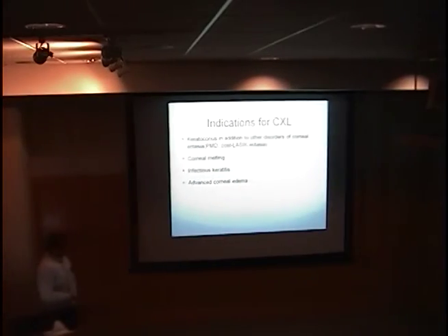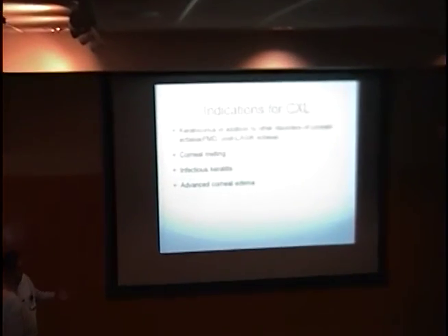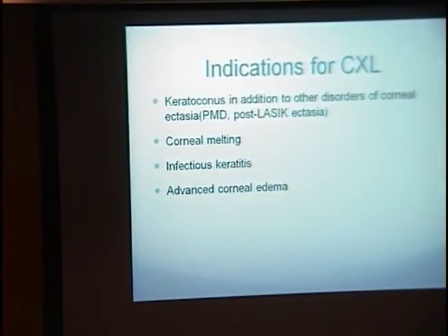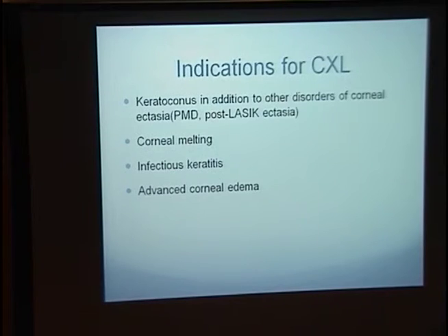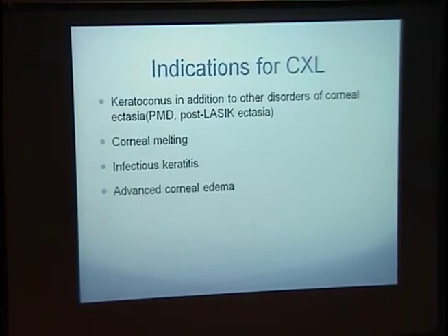Indications for corneal cross-linking: first and foremost, keratoconus. But in addition to keratoconus, other ectatic disorders of the cornea, including pellucid marginal degeneration and other entities like post-LASIK ectasia, as well as corneal melting, post-HSV infections, and other infectious keratitis.